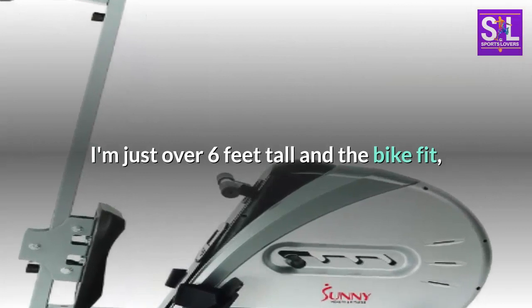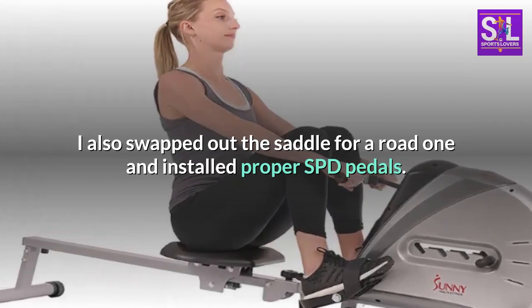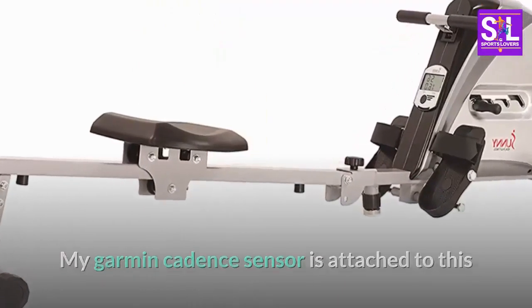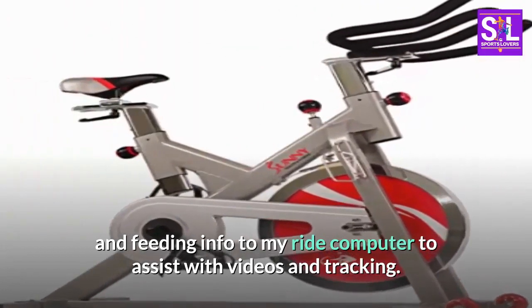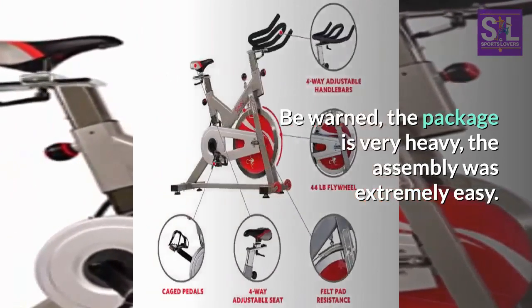I'm just over 6 feet tall and the bike fit well. I also swapped out the saddle for a road one and installed proper SPD pedals. My Garmin cadence sensor is attached and feeding info to my ride computer to assist with videos and tracking. Be warned, the package is very heavy, but the assembly was extremely easy.